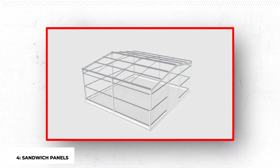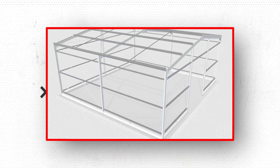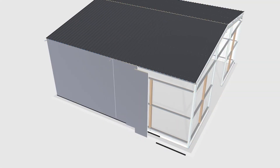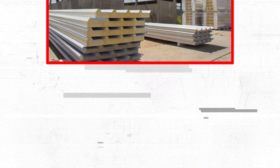Sandwich panels have numerous layers, often a core sandwiched between two thin covering sheets. The sandwich panels, which are sometimes referred to as composite panels, have their different layers securely bonded with one another, making them far more durable. There are many different designs available for sandwich panels, composite panels, and insulated panels.